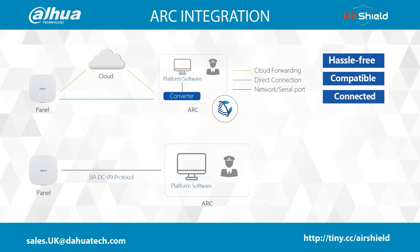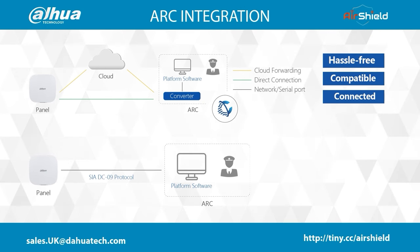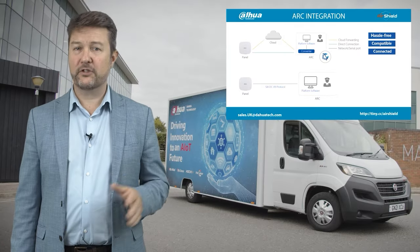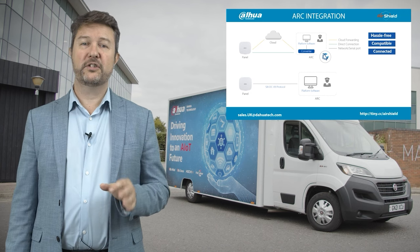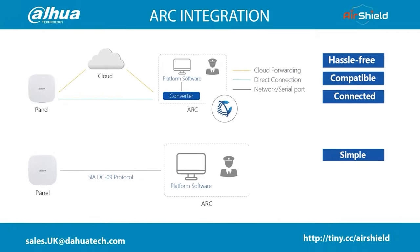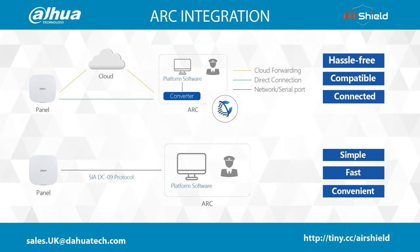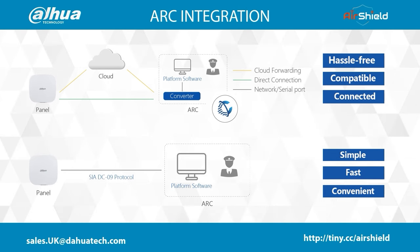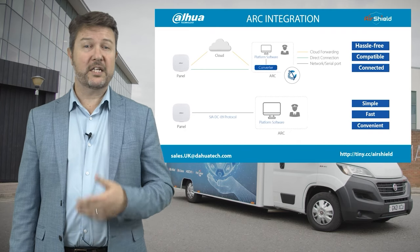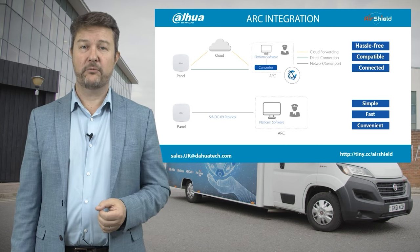The second method uses SIA DC09, a standard protocol widely used in the alarm monitoring industry. Based on this protocol, different brands of control panels can be integrated with different platforms to enable event receiving, visual alarm verification and remote arming and disarming. It requires little to no development, only a few configuration steps to integrate to the platform software, and it's supported by most alarm monitoring software providers. Expect to hear more from us over the coming weeks and months regarding integration with some of the main platform providers.